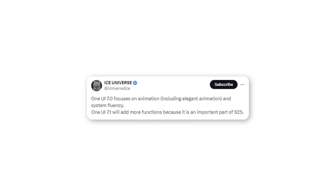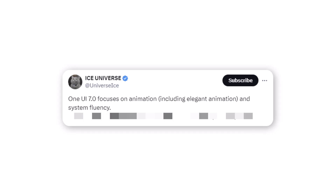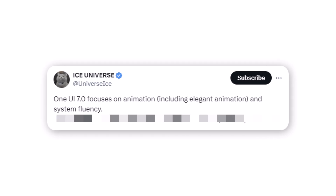In the meantime, tipster Ice Universe has indicated that many anticipated features may not make it into One UI 7. According to the source, One UI 7 will concentrate on improvements in animation, including more refined animations and overall system fluency.